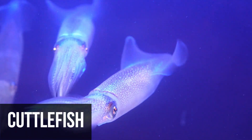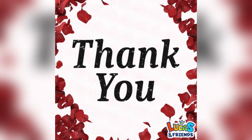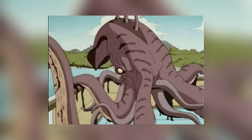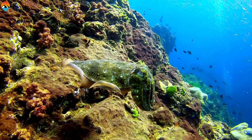Cuttlefish aren't actually fish, despite what their name suggests. They're pretty amazing at blending in with different surfaces thanks to the 10 million color-changing cells in their skin. They've also got a unique defense mechanism where they can release an ink cloud that looks like a body double, allowing them to escape from potential threats by swimming away undetected.